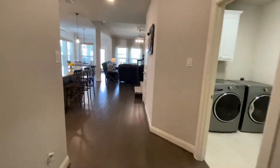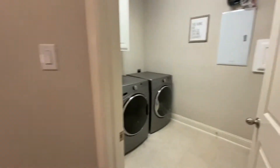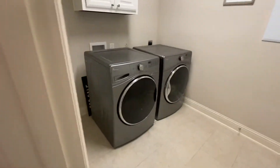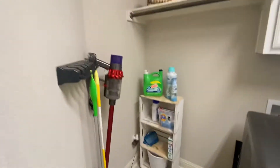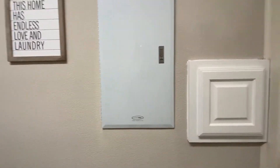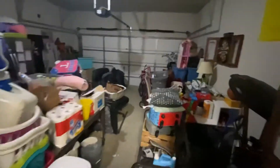Come on in — to the right we have the laundry room. It's a good-sized laundry room with some shelving on this side. In the two-car garage, it is packed but it is a nice two-car garage.